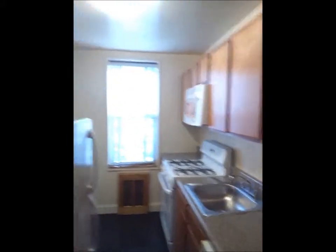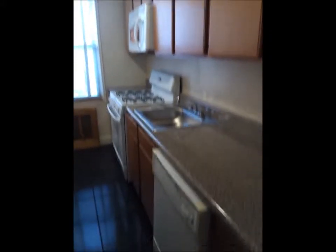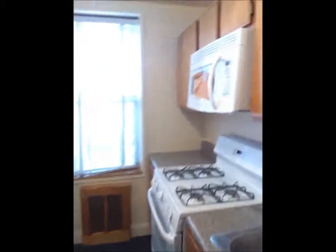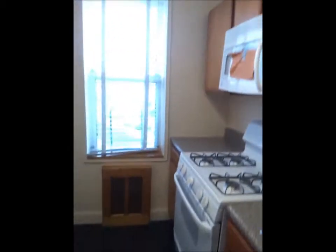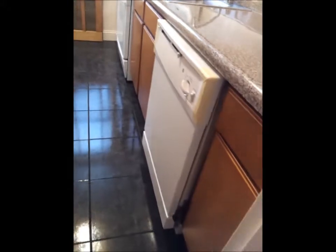Got a nice kitchen. Got a dishwasher. Microwave brand new. New stove. New dishwasher.